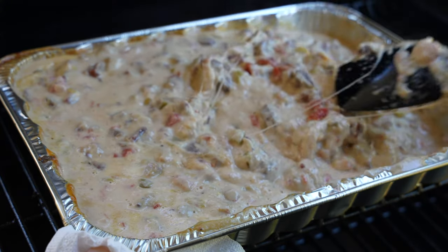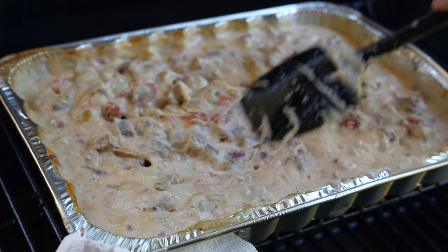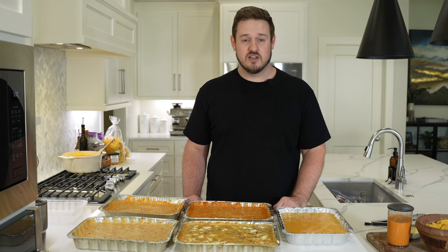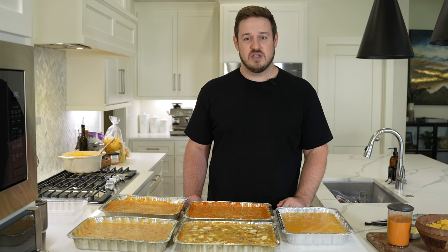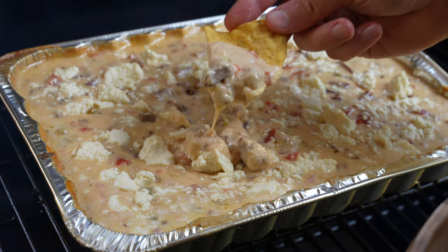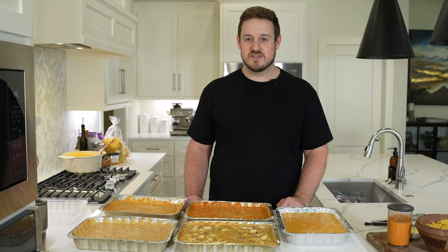It does have tons of smoked flavor with the smoked chuck roast, and once all the cheese goes in it stays on the smoker quite a while at a lower temperature like 250, so you get tons of smoky flavor. If you added a bit more seasoning right before serving, I think you've got a really great queso.